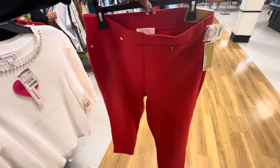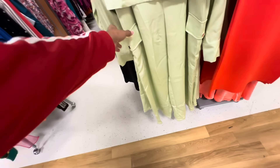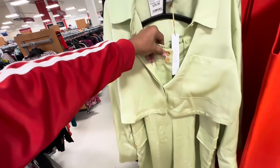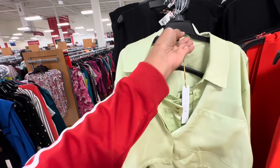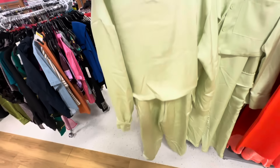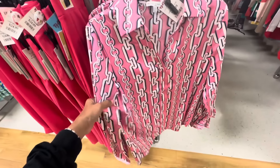They also have it in black. House of Harlow two-piece set — which I like. Wide leg, cargo style pants, elastic in the waist only in the back. This baby is $40.